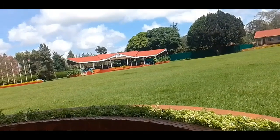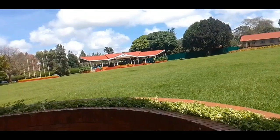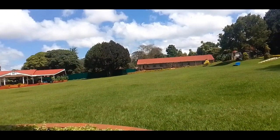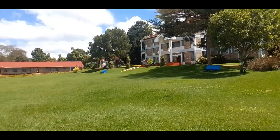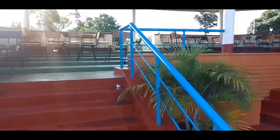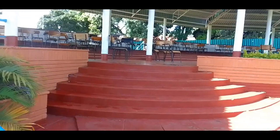That's our graduation square, where graduation ceremonies are held. Over there we have classes, and that's the library. Here are closer views of the graduation square.